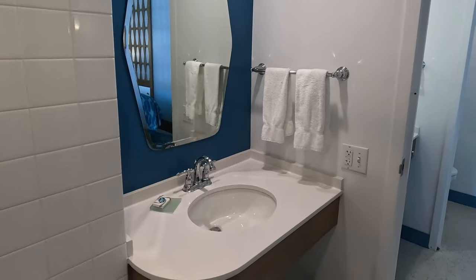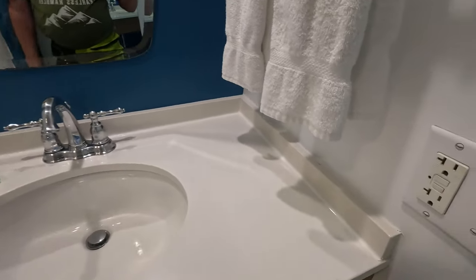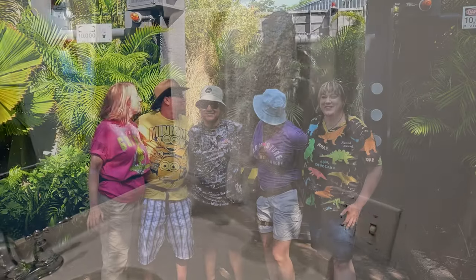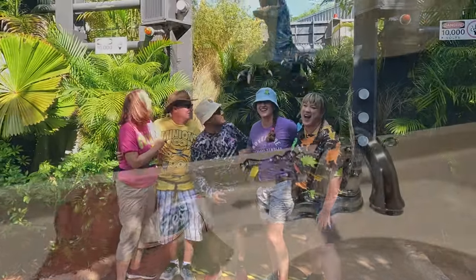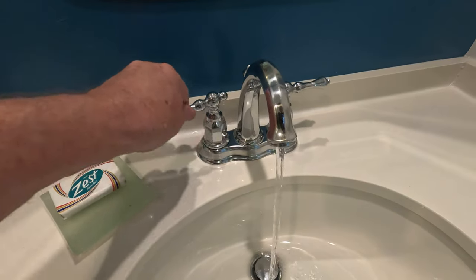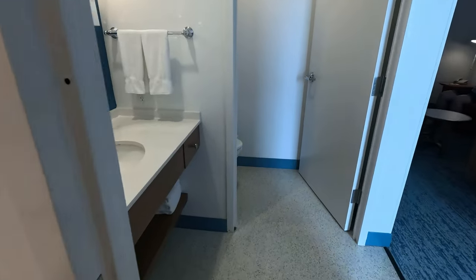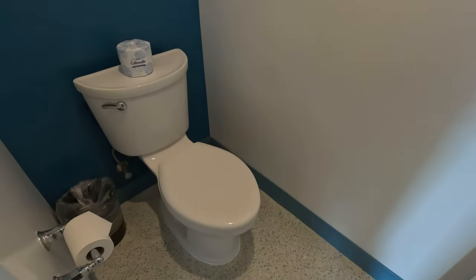What's really nice is the second vanity — it will help you minimize time, allowing several guests to prep up and get ready for their exciting day at Islands of Adventure. Heading over to that third portion, there's not much to say: it's a separated toilet and it flushes. That's all you need to know.